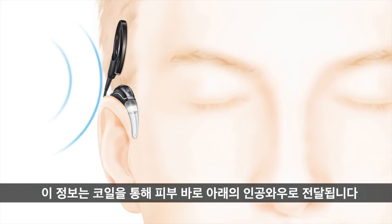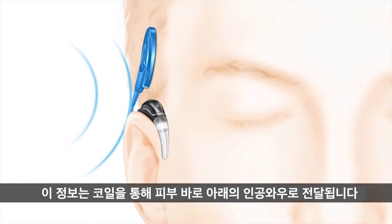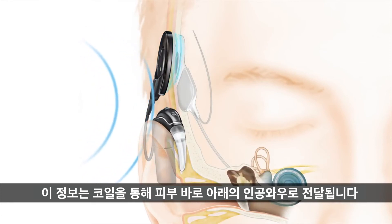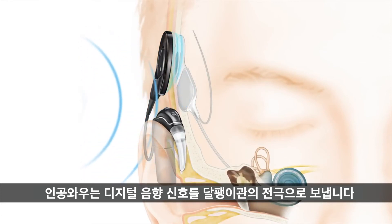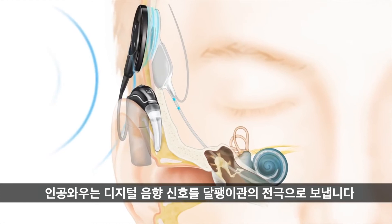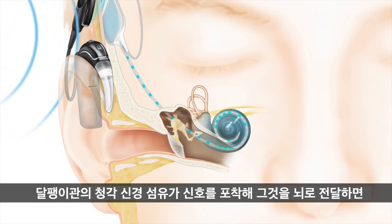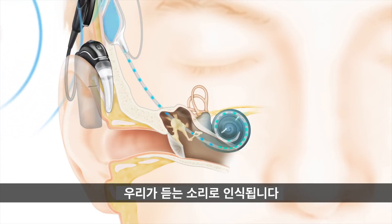This information is transferred through the coil to the implant just under the skin. The implant sends digital sound signals down the electrode into the cochlea. The hearing nerve fibers in the cochlea pick up the signals and send them to the brain, which is translated as the sound you hear.